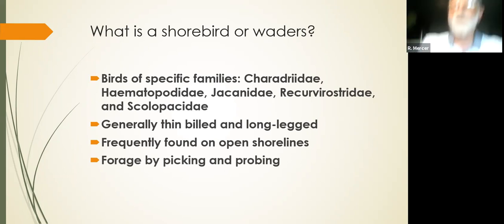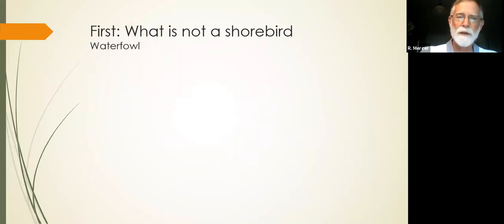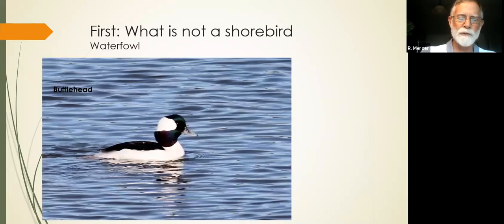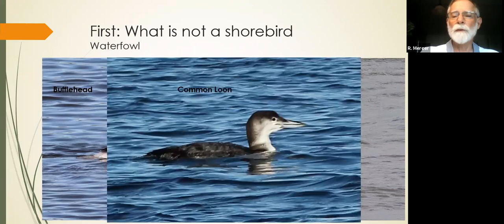A lot of people are on North Beach looking at birds and wondering, is this a shorebird? Let's look at some things that are not shorebirds. Waterfowl are not shorebirds — like the bufflehead. It's not wading; it's swimming in the water, looking for food in the water. It's not a shorebird. Black scoters are found out on the ocean — once again, in the water, not waders, not long-legged. Or common loon — waterfowl. So waterfowl, we rule them out.